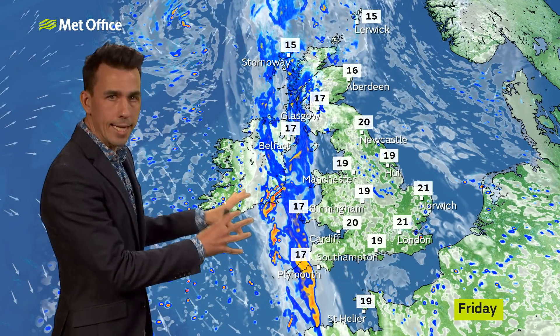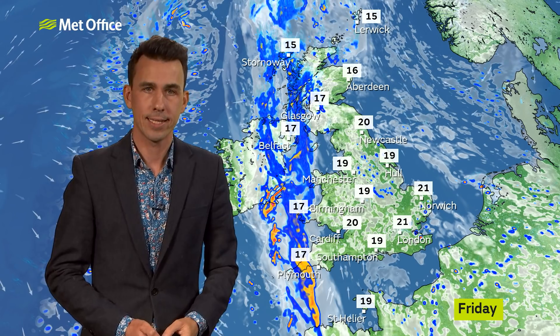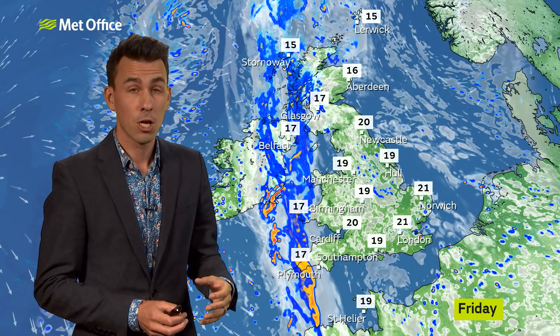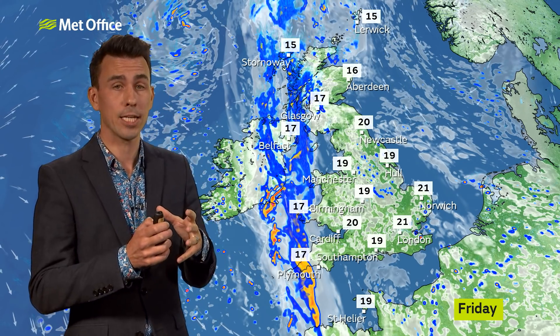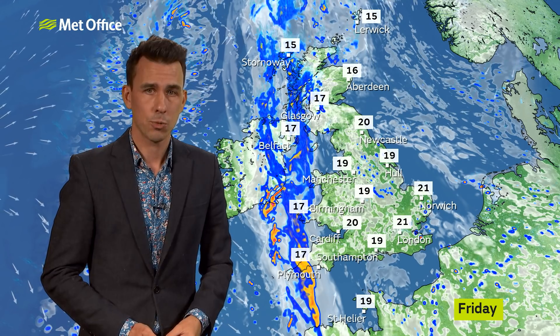Now, this rain is associated with a weather front which is carried by the jet stream from the Atlantic. And what happens next to this weather front is open to a lot of uncertainty. It depends on subtle changes in the shape of the jet stream, and it's really significant because it has big implications on the weather forecast throughout the weekend and much of next week.